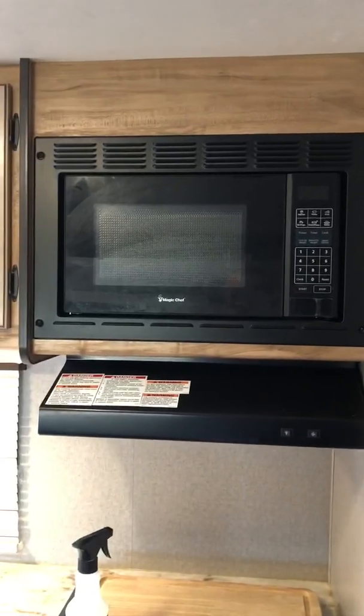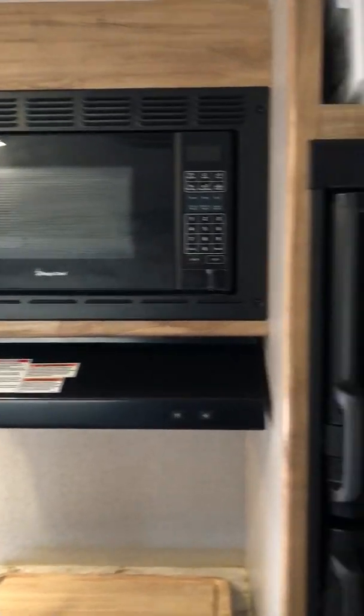Oven, stove, fridge and freezer, microwave, oven. And then the two bunks — we added in the pads and the styrofoam pads because these were just too thin for anyone other than kids to use.